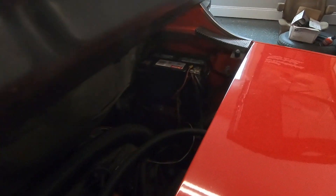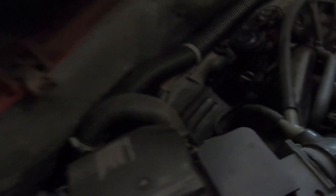It also has no rust. Underneath the battery in the hell hole area is clean. The engine is nice and tidy.